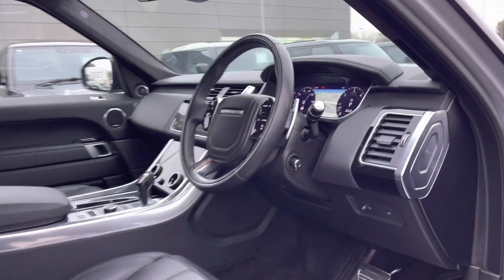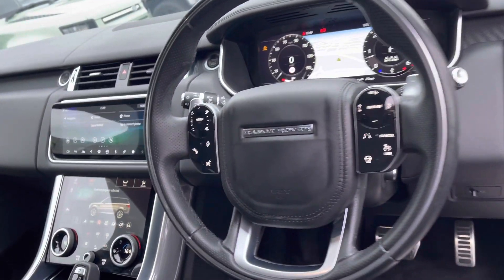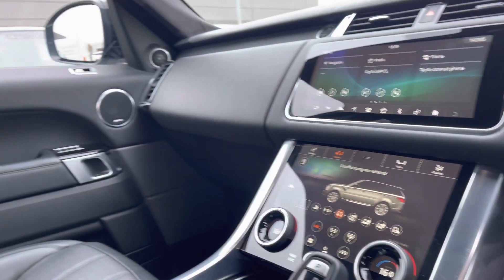Moving into the front now, you have the same interior environment throughout, alongside a multi-functional steering wheel and generously sized interactive displays.